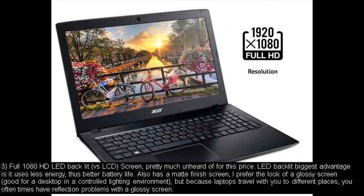Number three: full 1080p HD LED backlit versus LCD screen — pretty much unheard of for this price. LED backlit's biggest advantage is it uses less energy, thus better battery life. It also has a matte finish screen. I prefer the look of a glossy screen, which is good for a desktop in a controlled lighting environment, but because laptops travel with you to different places, you often have reflection problems with a glossy screen.